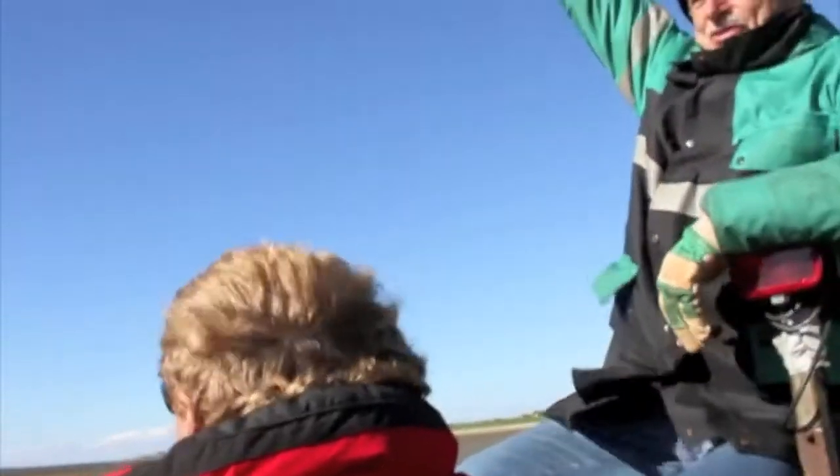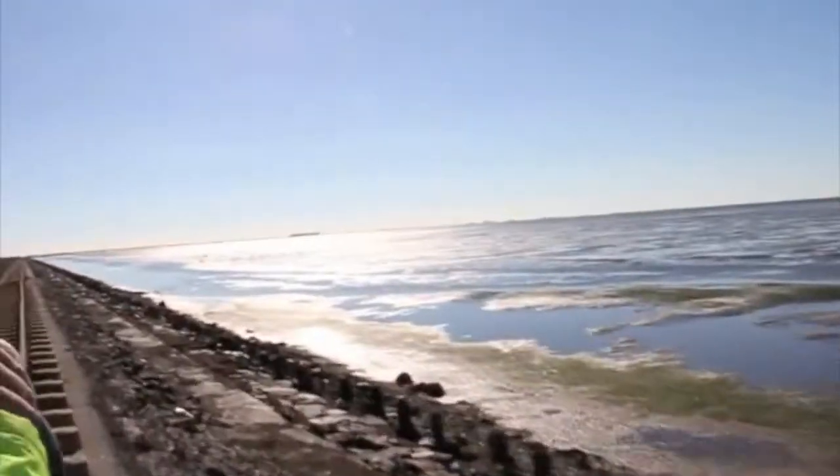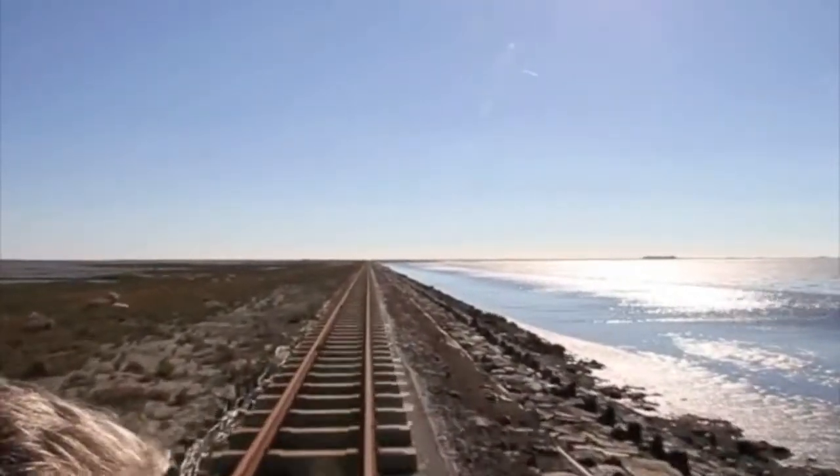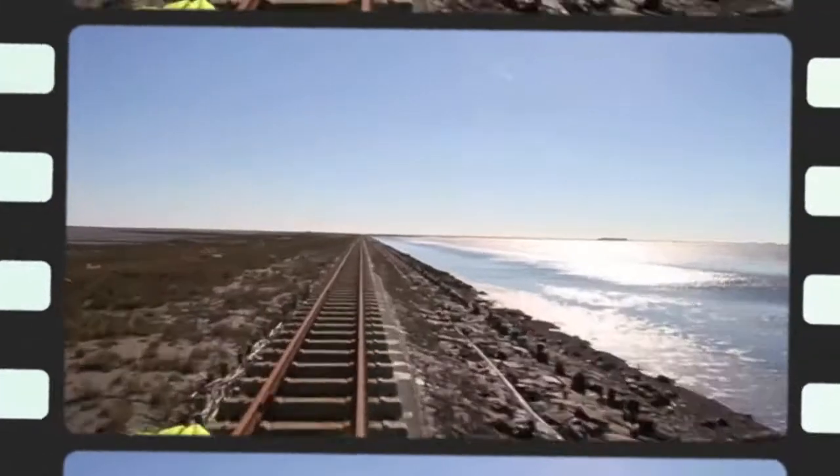We cross the national park of the Wadden Sea, a worldwide unique ecosystem along salt marshes. The Halogen are not only remote habitats of rare birds, but also important open-air laboratories.